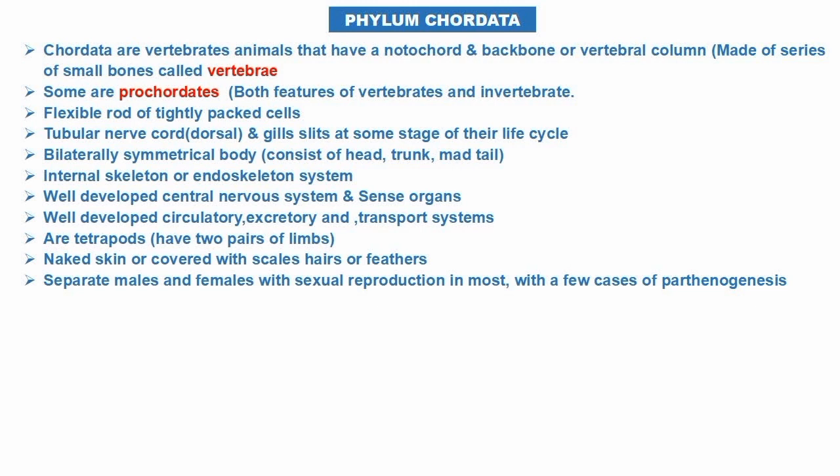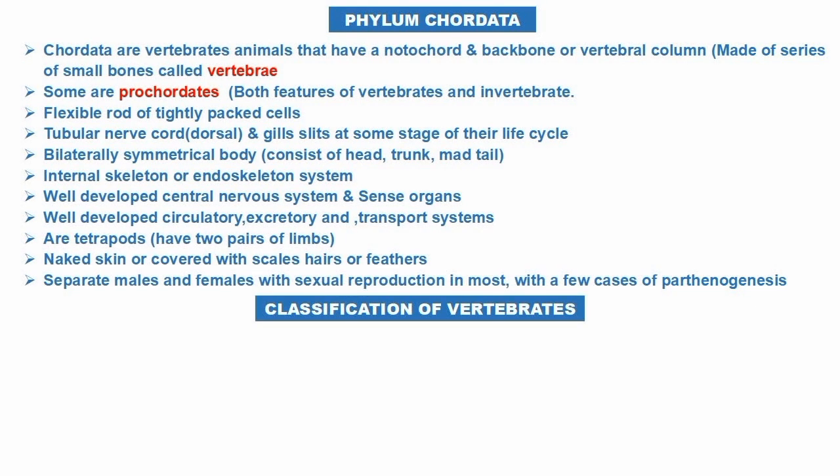Their skin is sometimes covered with scales, hair, or feathers. They have separated males and females with sexual reproduction in most cases.